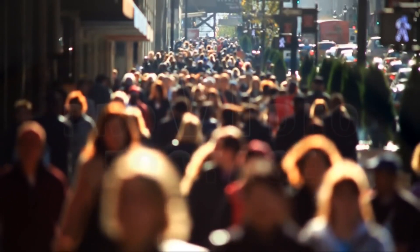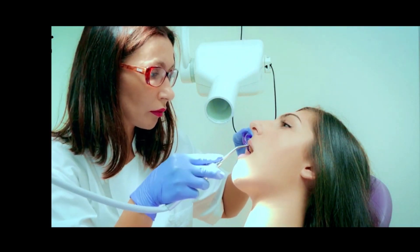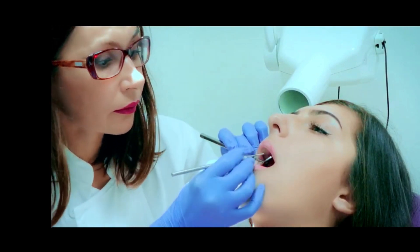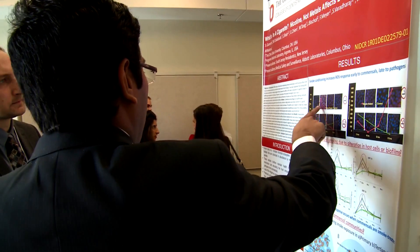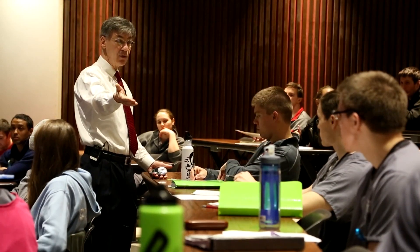Hello and welcome everybody. Recently the NDEB have replaced an existing examination in their equivalency process. Today we'll be talking about the new exam in detail. If you aren't familiar with the existing format of the NDEB equivalency examination, please watch our previous videos on that topic.